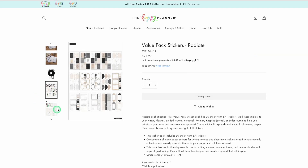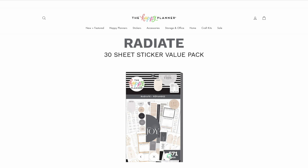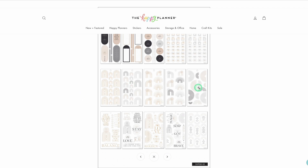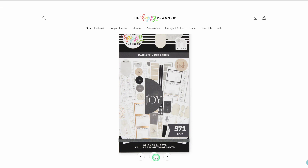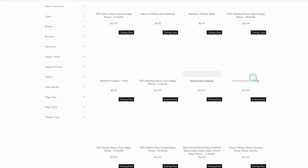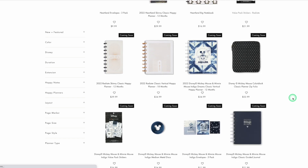We do have this Radiate here — very neutral, looks like some grays and blacks and kind of a brownish peachy color. Abstract-looking quotes. It's cute, but I don't need it.